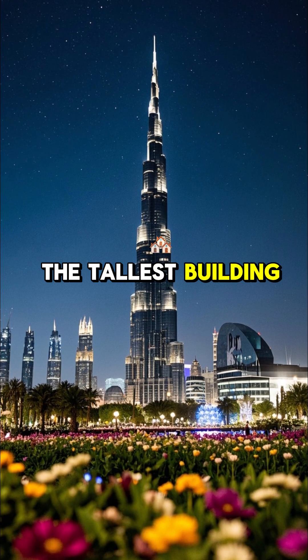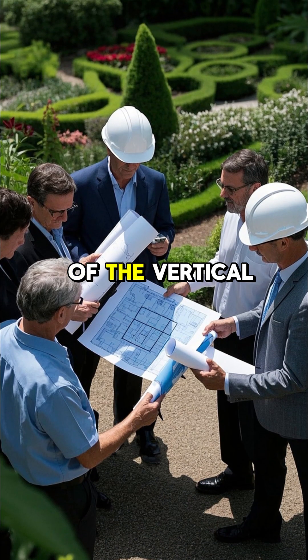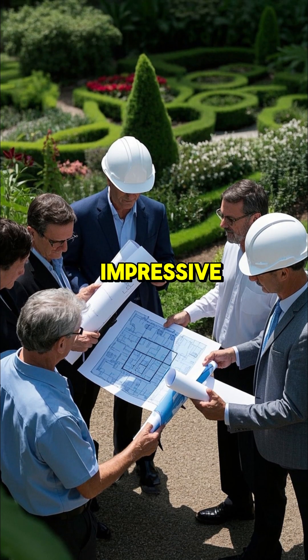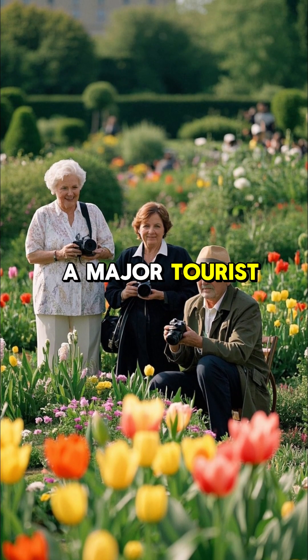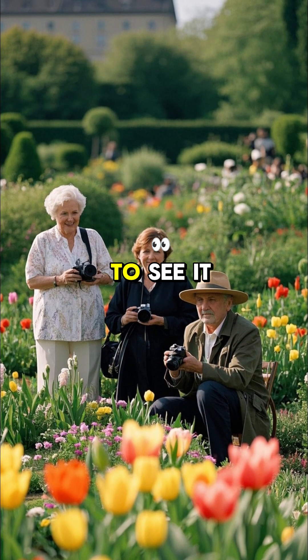The tallest building in the world, the Burj Khalifa, is located in Dubai, and the developers of the vertical garden wanted to create something just as impressive. They wanted to create a garden that would be visible from space. The garden is a major tourist attraction in Dubai and people from all over the world come to see it.